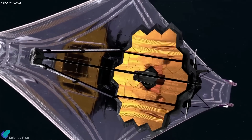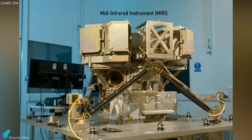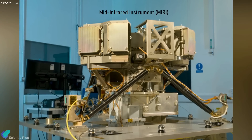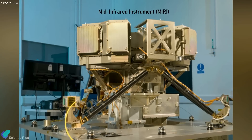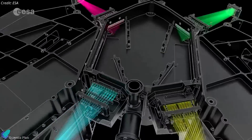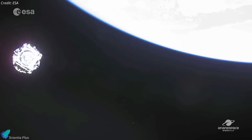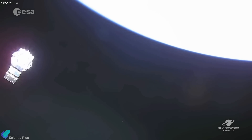The James Webb Space Telescope is one step closer to probing the depths of the universe. NASA announced on April 13th that the final instrument aboard the observatory, called the Mid-Infrared Instrument, finally achieved its operating temperature of 6.4 kelvins. The Mid-Infrared Instrument has both a camera and a spectrograph that sees light in the mid-infrared region of the electromagnetic spectrum. Since its launch on December 25th, the telescope has been cooling to the freezing temperatures required to detect infrared light accurately.